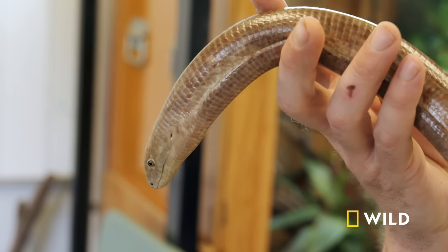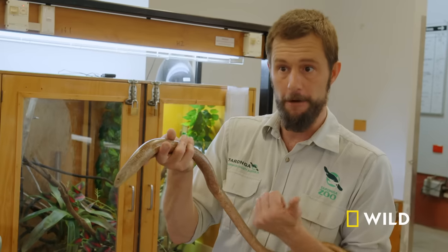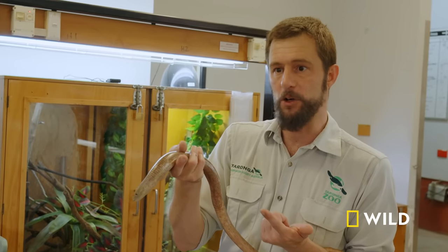This is our male Sheltopusik. This lizard is a subterranean species. Being underground, they can avoid predation and they can have a good supply of food.